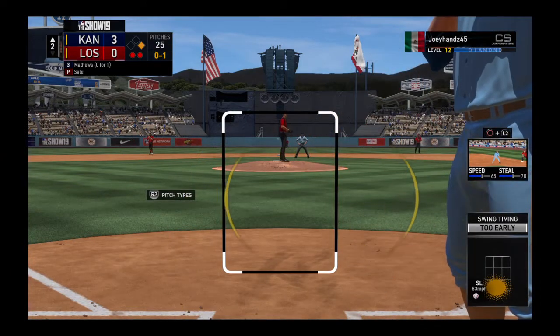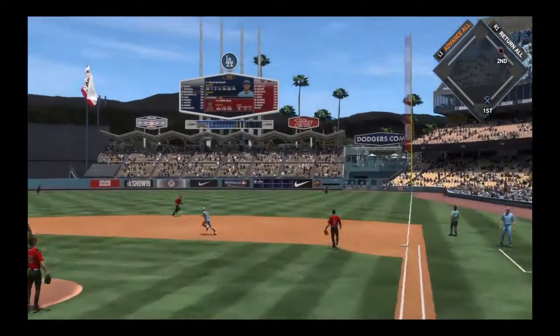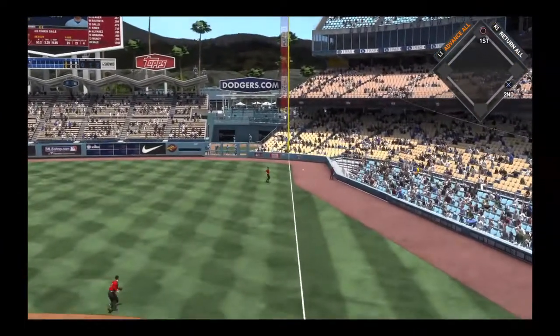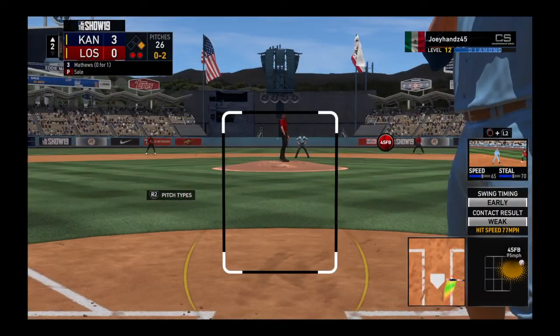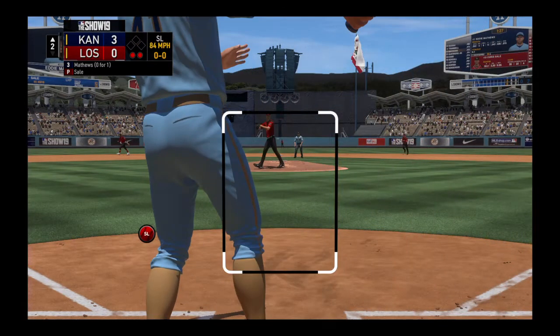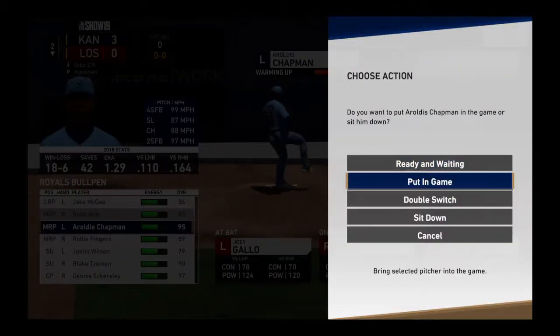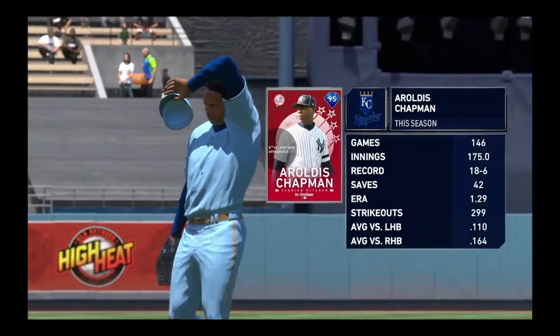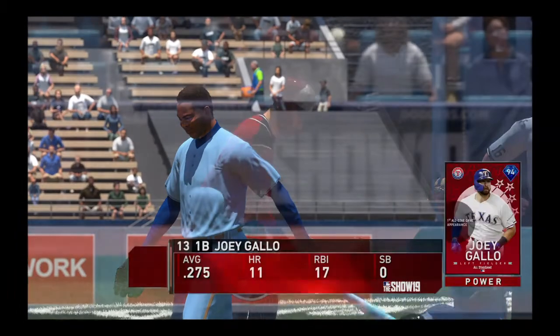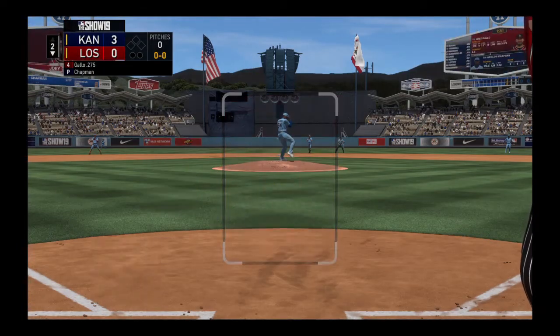He had to be looking for something else to start the at-bat, it's 0-1. Hit in the air down the right field line, but this will land untouched. A runner on first with two away. A swing and a miss on a ball way out. Your attention please — a new pitcher is set to take over now.